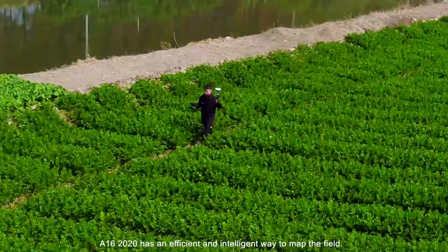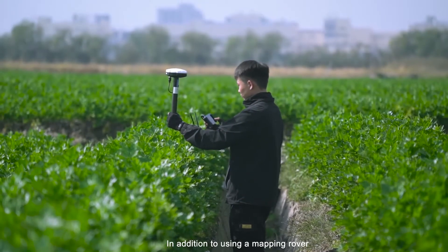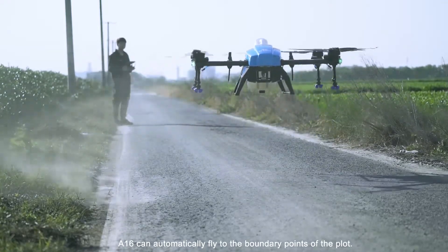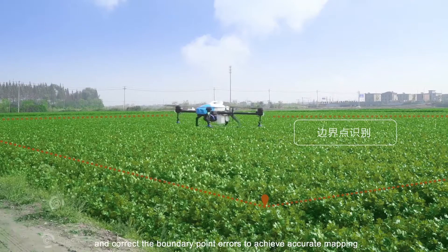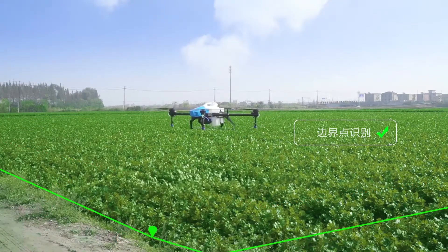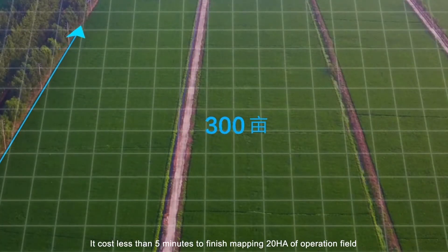The A16 has an efficient and intelligent way to map the field. In addition to using a mapping rover, the A16 can automatically fly to the boundary points of the plot. Through the ground vision model, it can capture and correct boundary point errors to achieve accurate mapping. It takes less than 5 minutes to finish mapping 20 hectares of operation field.